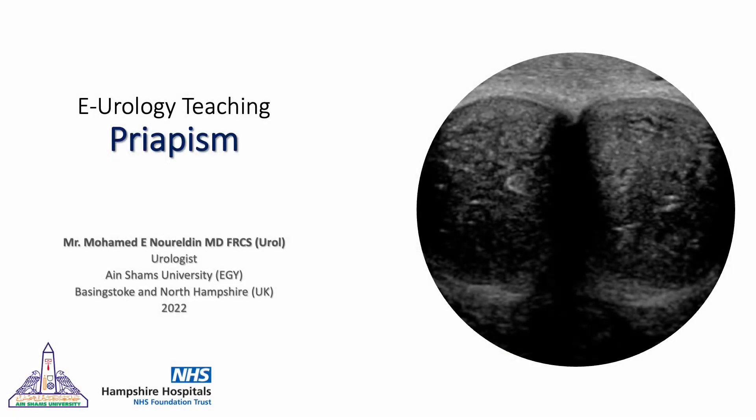Hello to the urologists everywhere. This is Mohamed Nuruddin and welcome to the new series called '5 Minutes or Less'. In this series I will try to cover each topic in less than 5 minutes. The main aim is to get a few fast keywords about each topic which could help you revise for the exam or in clinical practice. Today I will speak about priapism.